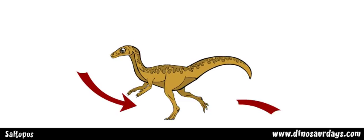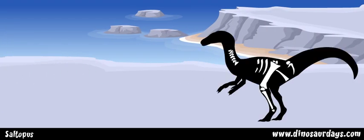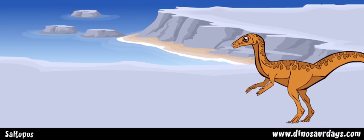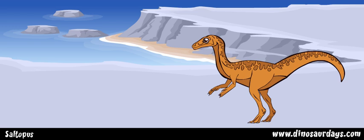Saltopus was bipedal, meaning that it walked on its hind legs. It was a very fast runner. Its bones were hollow, which made it very light. Running away was a good way to escape larger hunting dinosaurs. Its name means 'leaping foot,' because paleontologists used to think that it traveled by jumping around. Now we know it was a runner.